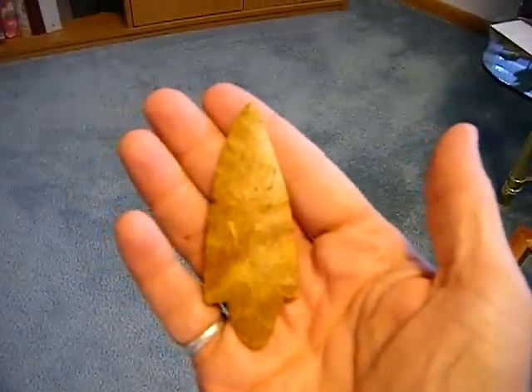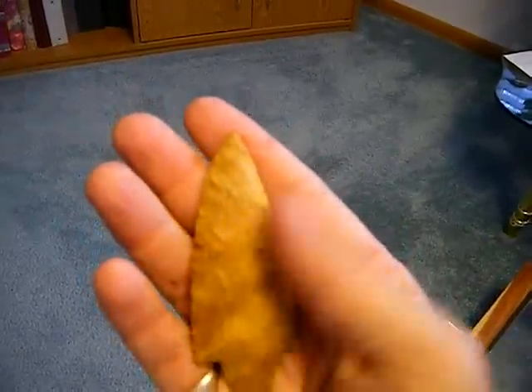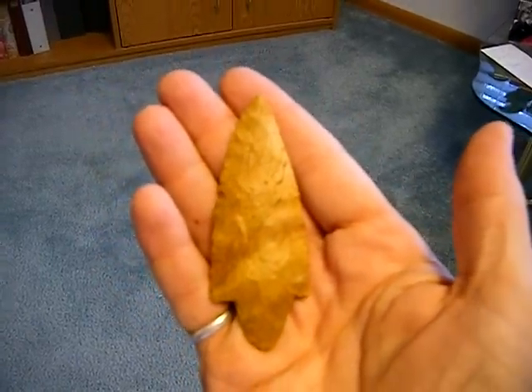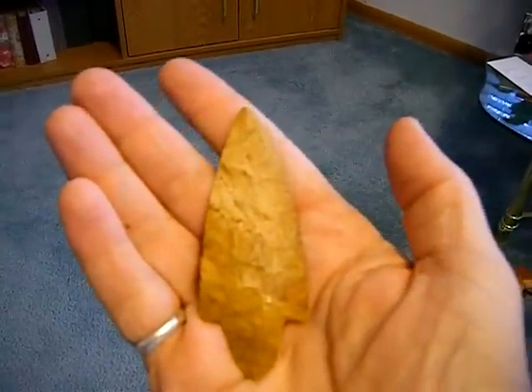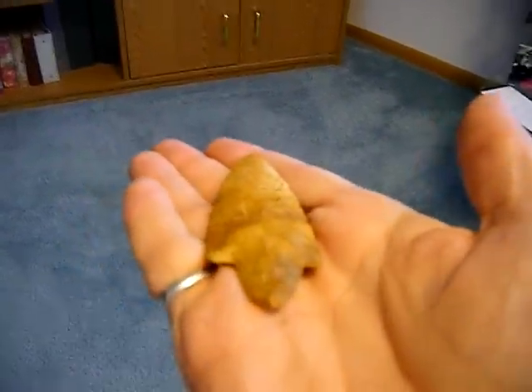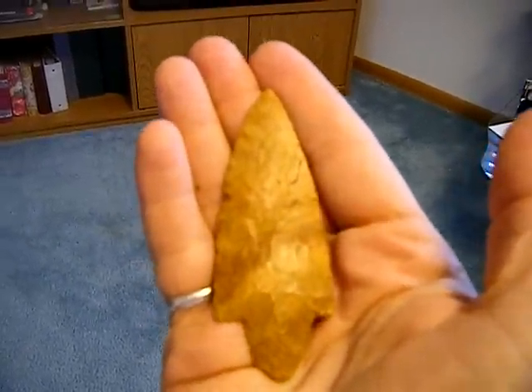This is one of my favorite points — a really nice mustard-colored Adina point out of Van Buren County, Iowa, creek find. Really pretty, sticking out the side of a bank in a clump of mud. A very delightful point.